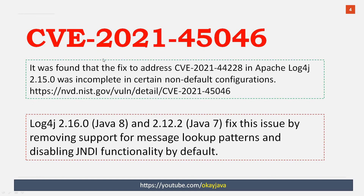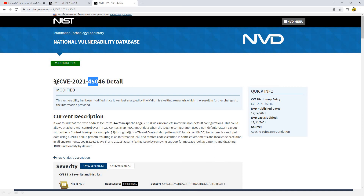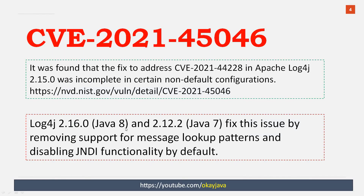The next CVE number is 2021-45046. You can read about 45046 at the link I'll share. It says that the fix to address CVE-4428 was incomplete. So to fix this problem, they introduced log4j 2.16.0 for Java 8 and log4j 2.12.2 for Java 7.